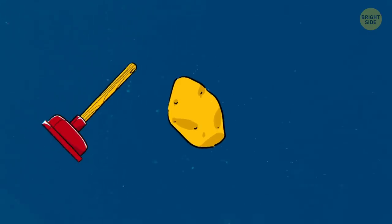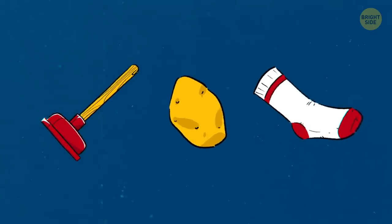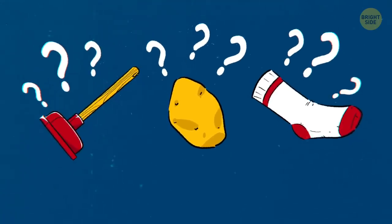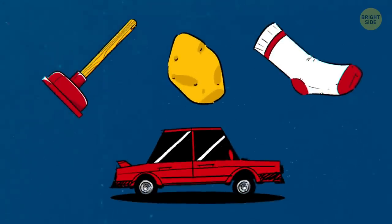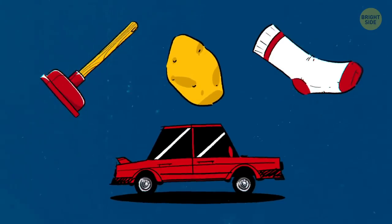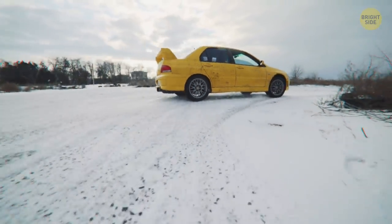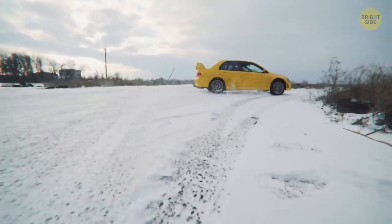Hi there! What does a kitchen plunger, a potato, and your old socks have in common? Well, other than I described all the stuff on my bathroom counter — don't ask — they can all work magic for your vehicle if you know how to use them. And cleaning your trunk can help you save gas. Okay, no more spoilers, let's get down to it.